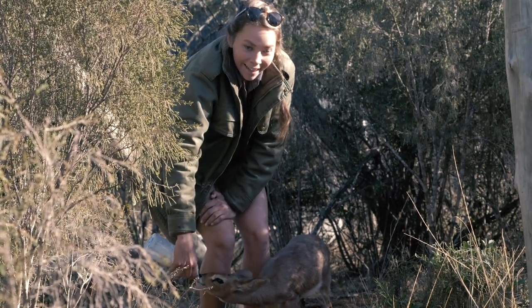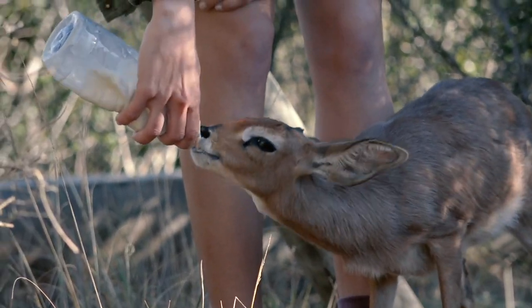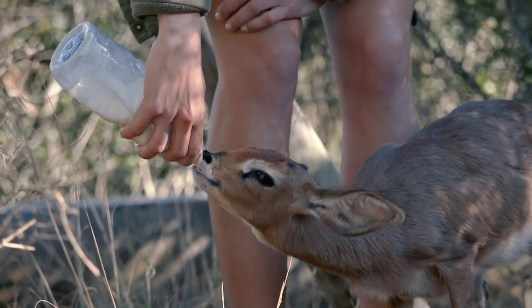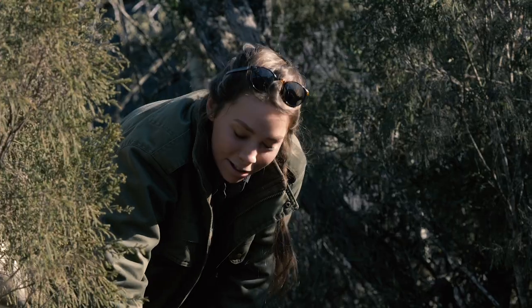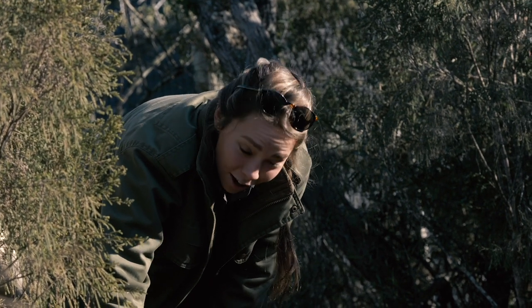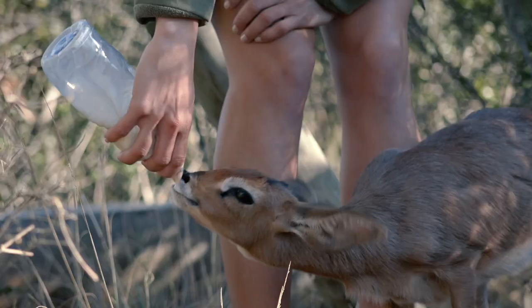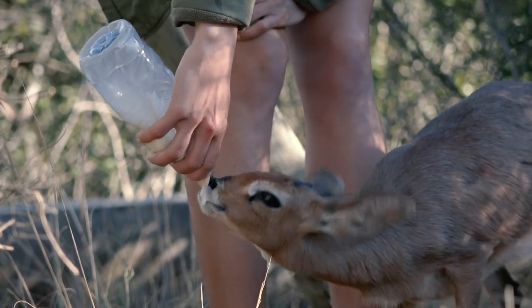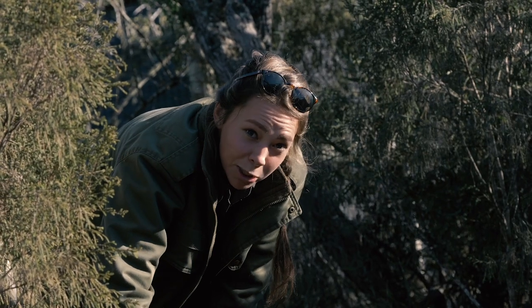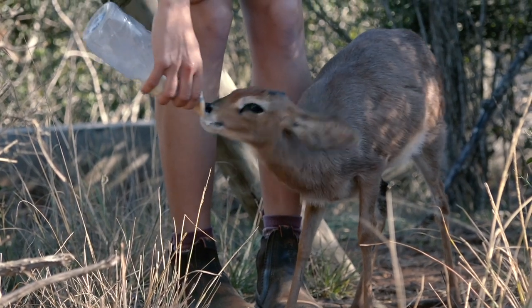So this is our Steenbok. He is one of our new arrivals and he's been with us now almost about a month. He's now four months old in total and we're slowly starting to wean him. It sounds very early but out in the wild the moms actually start weaning their babies from almost even two months old. He's a bit of a feisty boy — he's very particular on who gets to feed him, which obviously makes my life very interesting.